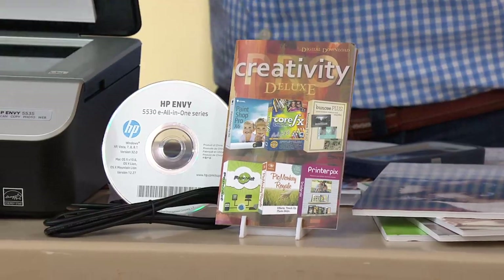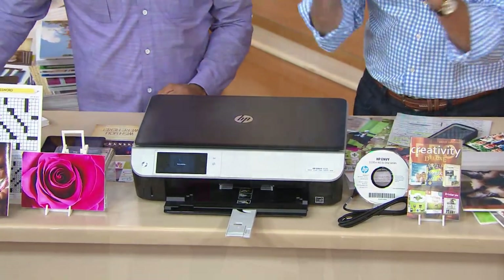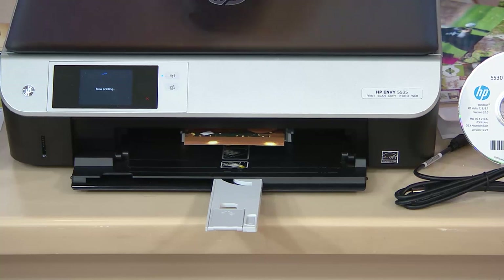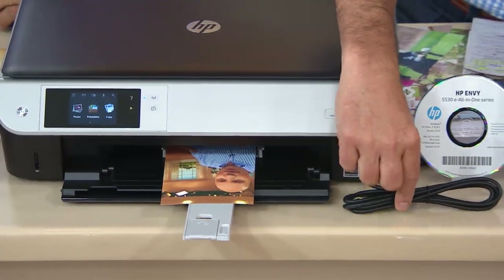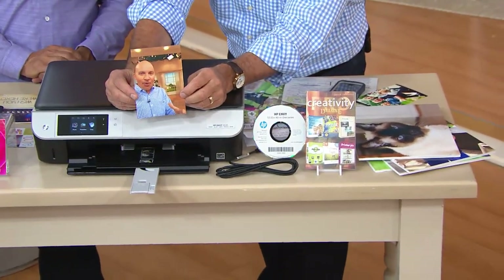First, it's a printer, a scanner, and a copier — a flatbed where you can copy a recipe, a picture, a photo, or scan something into your computer and send it anywhere. We give you the USB cable if you want to hook it directly to your computer, but remember it's a wireless printer. You can use it with as many computers as you want — install the software on each one. For portable devices like phones and tablets, no software is needed. Apple devices automatically find the printer; Android devices look for 'wireless direct' in settings. And there's the picture — already printed, just that fast.